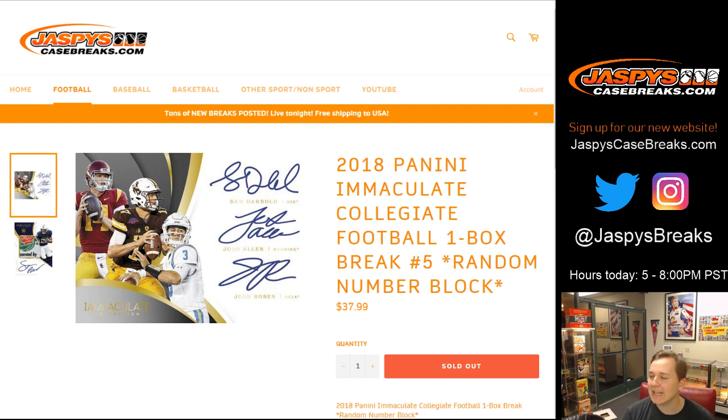Hi everybody, this is 2018 Panini Immaculate Collegiate Football, one box break number 5, random number block. Let's go ahead and get going.